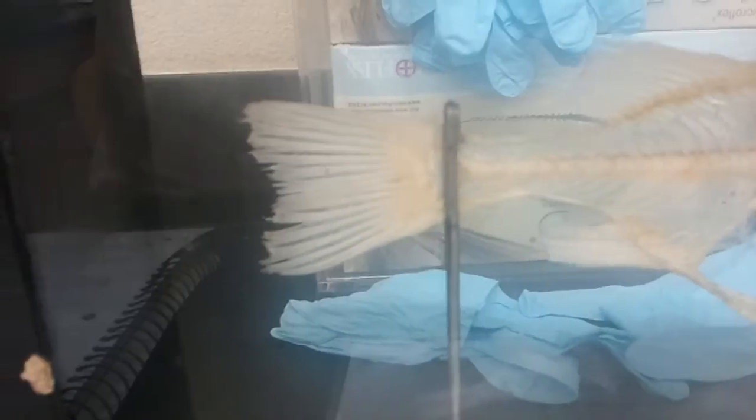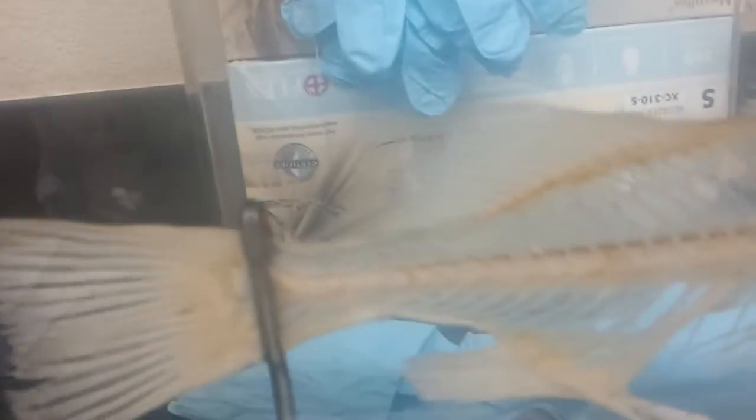All right, so back there this is the caudal fin, above that this is the second dorsal fin, first dorsal fin, this fin right here is the pectoral fin, operculum bones cover the gills.